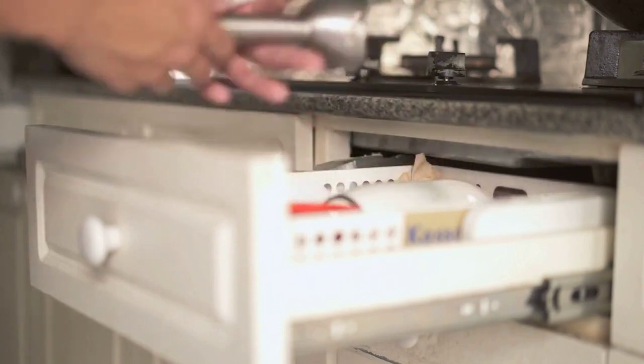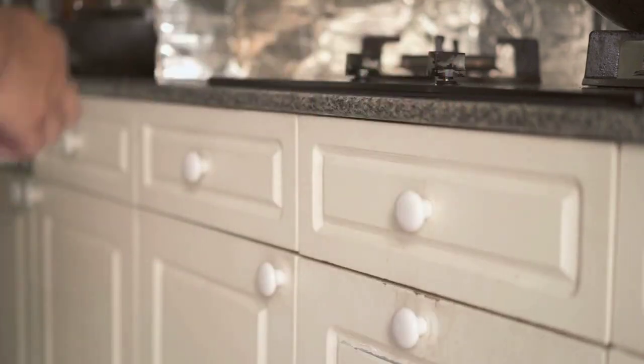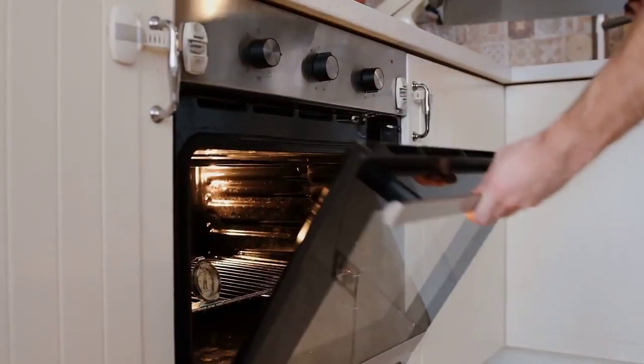Plus, it's a simple way to ensure your utensils stay in great condition for longer. Remember, a well-organized kitchen can significantly enhance your cooking experience.